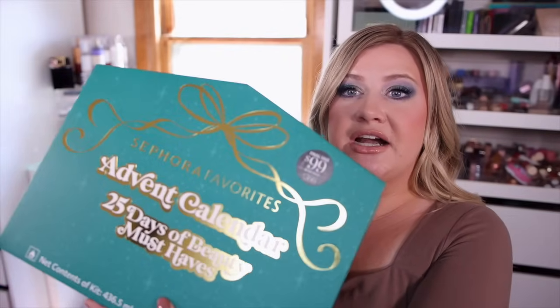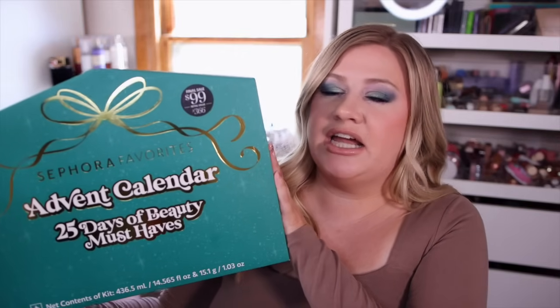While Sephora claims a $366 retail value, I feel like that's a bit over-inflated — I would say you get just over $200 in value, which is still double what you paid. This is one of the better advent calendars I've personally opened; I got a lot of good stuff I would actually use. If you're looking for the most bang for your buck, check out the other Sephora favorites sets — I have a video going over a few of them linked below, where you typically get even better value. I'll link this calendar below too; put in your email to be notified when it comes back in stock.